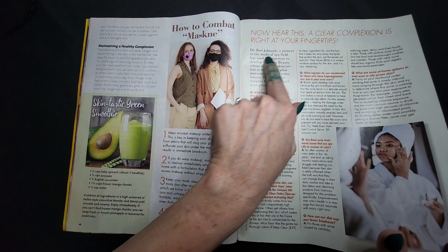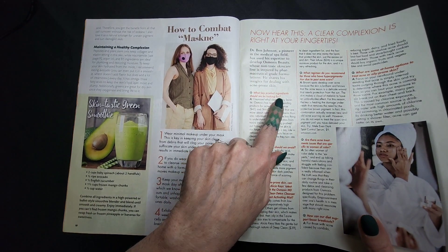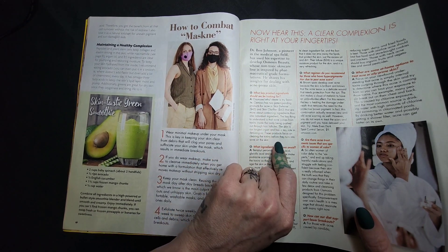Clear complexion is right at your fingertips. What ingredient should I be looking for? See, that one I've never heard of.